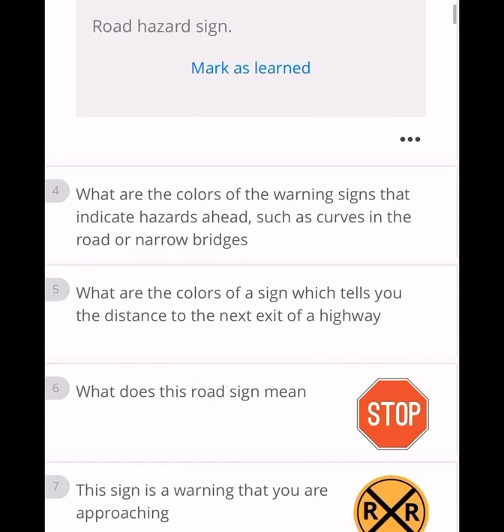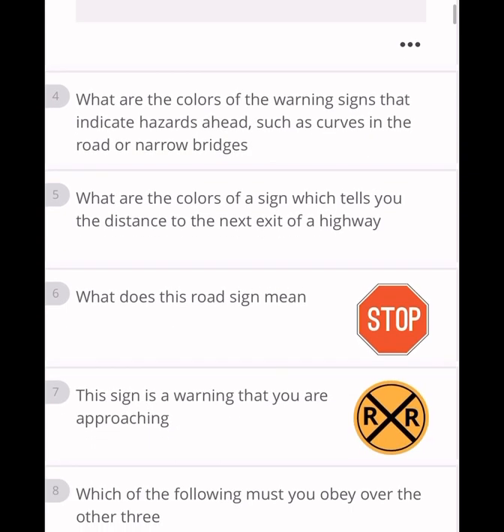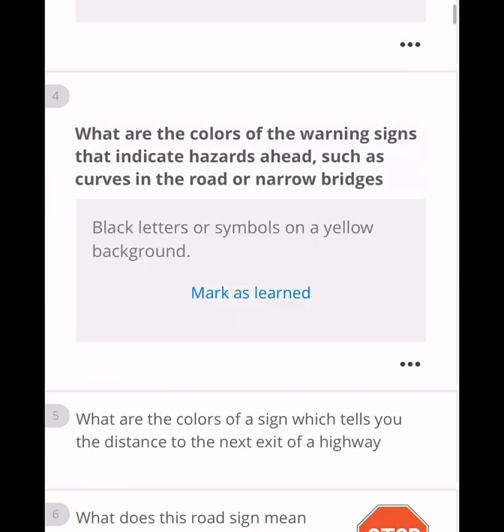Any diamond-shaped sign is always a warning sign — so a road hazard sign. What are the colors of warning signs that indicate a hazard ahead, such as curves in the road or a narrow bridge? The answer is yellow background with black letters or symbols.